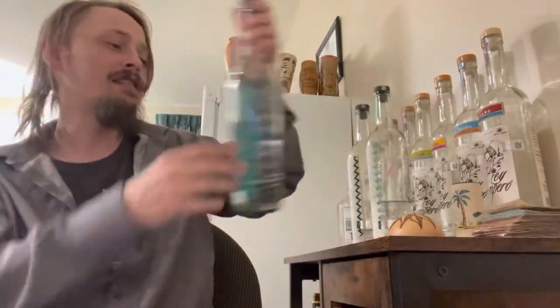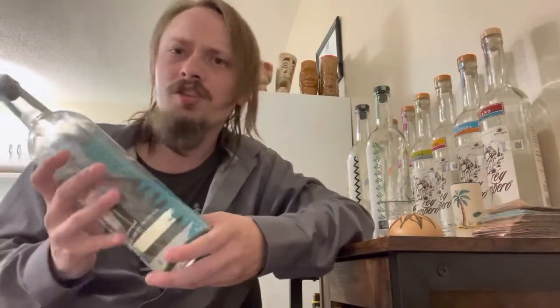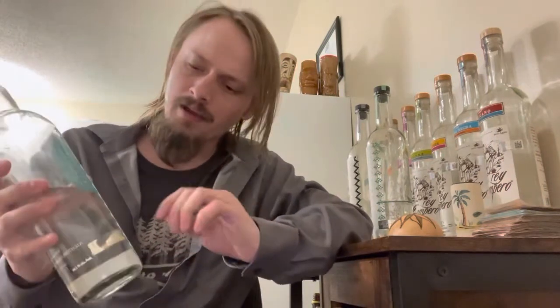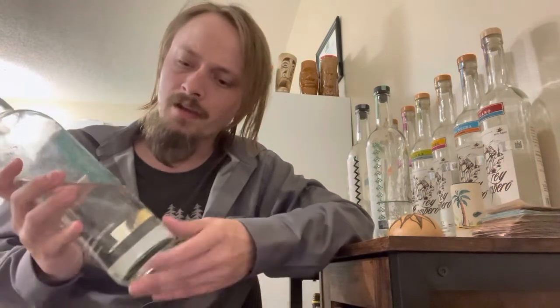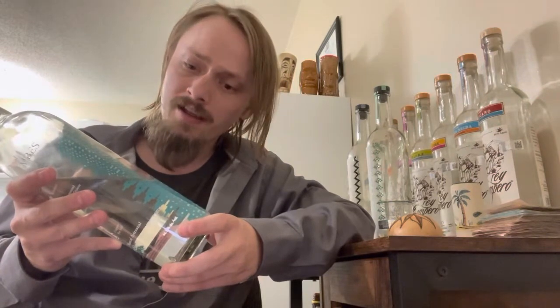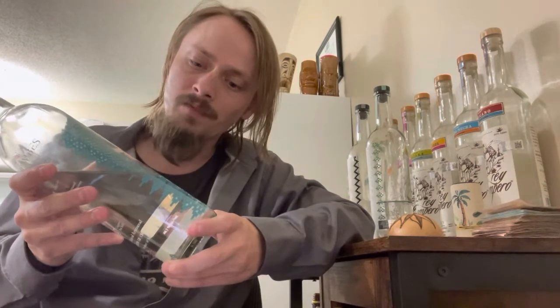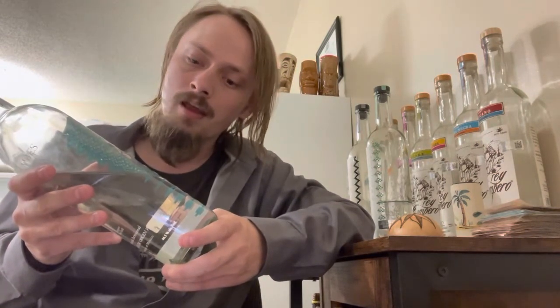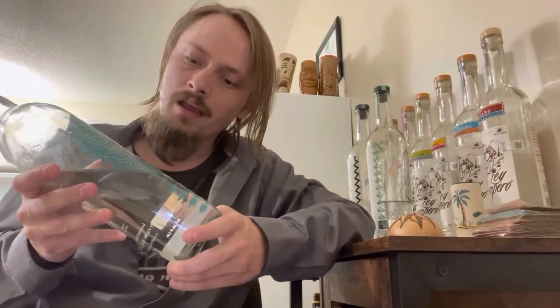This one's made in Charcas, San Luis Potosí, Mexico — a state in central Mexico, right above Mexico State. It's made by Maestro Mezcalero J. Manuel Pérez, coming in at 44.1% alcohol by volume. It's Lot 54, bottle number 293 out of 900 — pretty small batch.